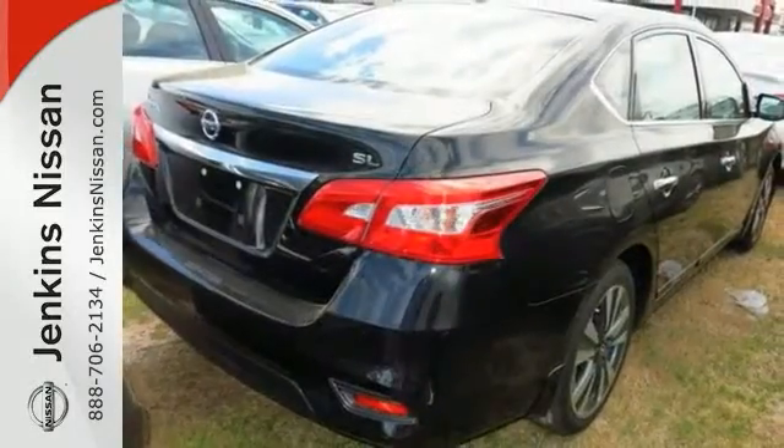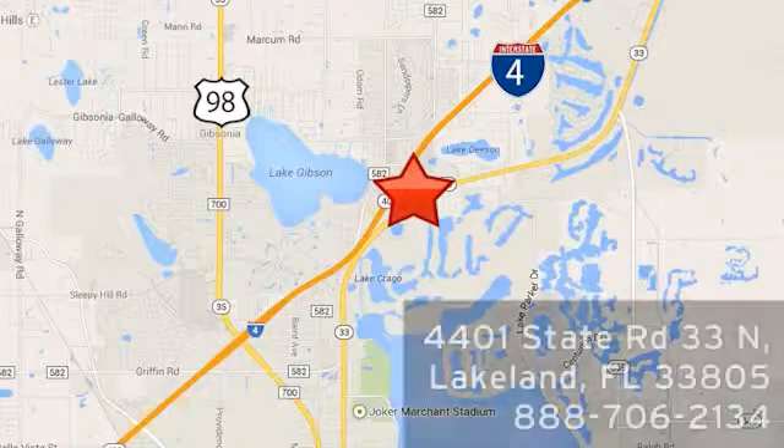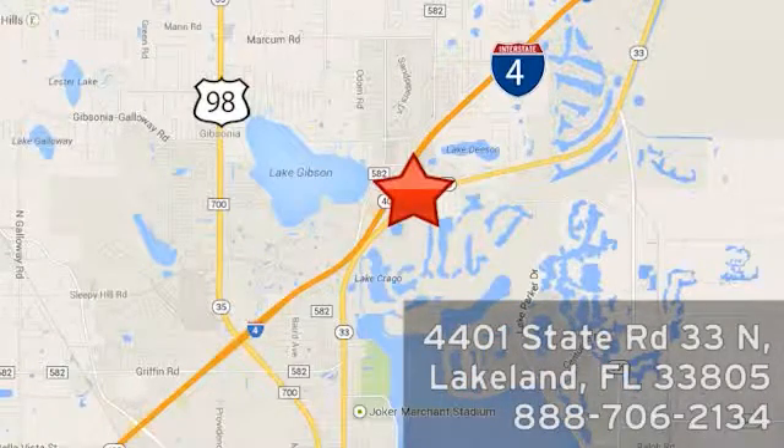Come take a closer look. At Jenkins Nissan, honesty is our policy. We're conveniently located at 4401 State Route 33 North in Lakeland, Florida.